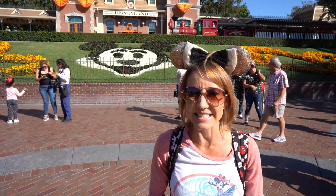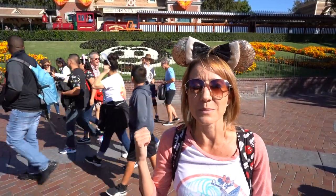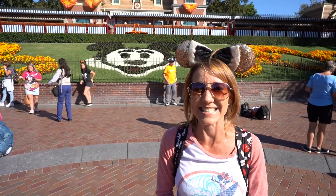Right when you enter the gates of Disneyland, you are already in the land called Main Street USA. You can see behind me flowers shaped in Mickey Mouse's head. That spot is the most photographed place in the entire world. They do change those flowers throughout the year — approximately seven to eight times for different holidays and seasons so that you have a different look throughout the year.